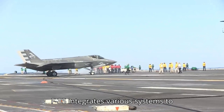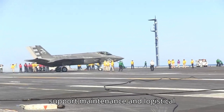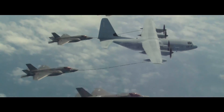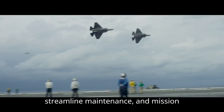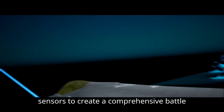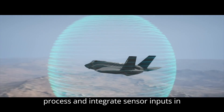Integration and Systems: The F-35 integrates various systems to enhance combat effectiveness. Autonomic Logistics: advanced software and systems support maintenance and logistical operations, including predictive maintenance and supply chain management. The ALIS (Autonomic Logistics Information System) and its successor ODIN (Operational Data-Integrated Network) streamline maintenance and mission planning processes. Data Fusion: The F-35 systems fuse data from various sensors to create a comprehensive battle picture, improving decision-making and coordination. This capability is a result of sophisticated software algorithms that process and integrate sensor inputs in real-time.